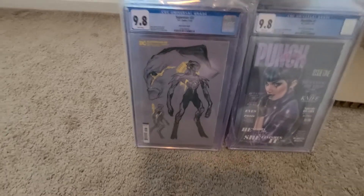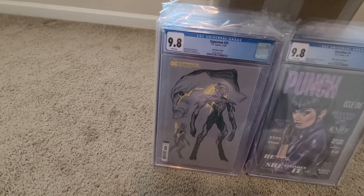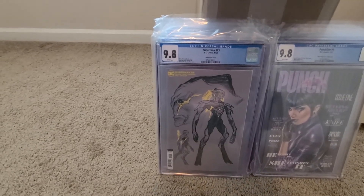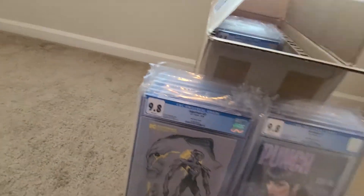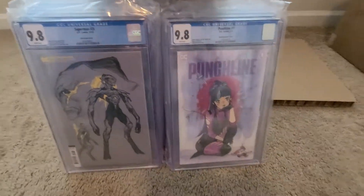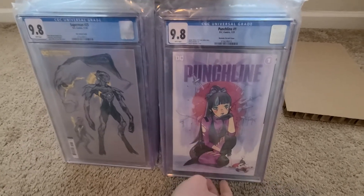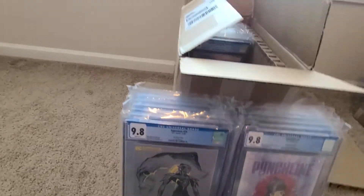Superman 25, 1-in-25 ratio variant — design variant. It's the first appearance of some character, Sinamar or something like that. Anyway, 9.8. Another Punchline — it's the Momoko team variant. Maybe I didn't need to send that one in.